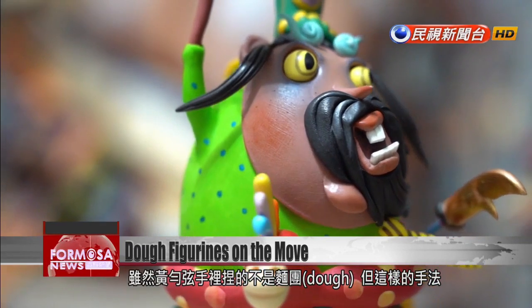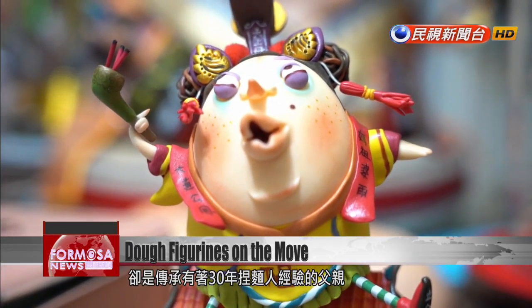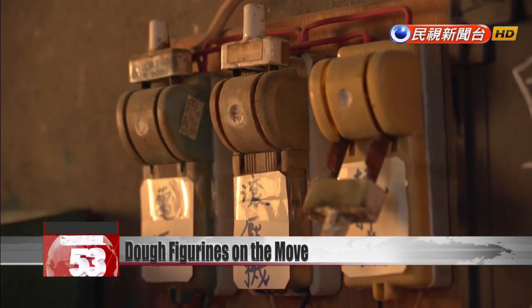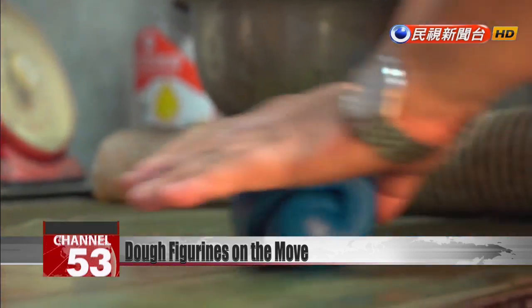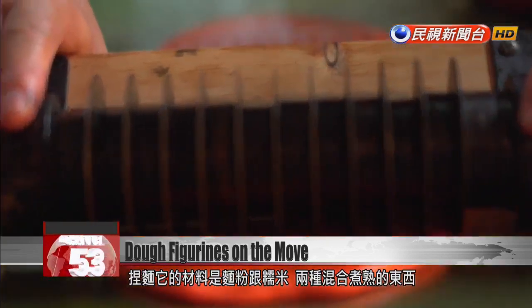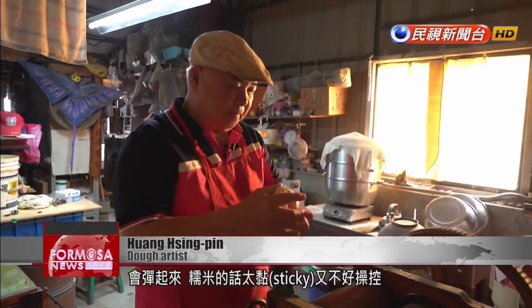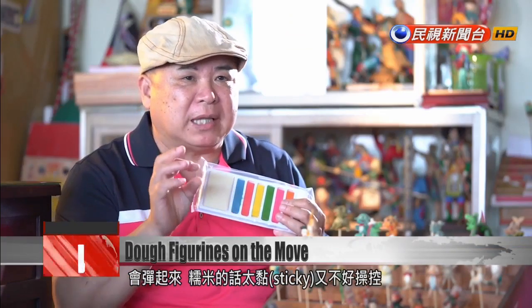Huang Yunxuan builds her puppets with resin clay, but she learned her techniques by watching her father work with dough. He says: I made my figurines using cooked flour and glutinous rice. If you only use flour, the puppet would be too elastic and would spring back after you pose them. Glutinous rice on its own is too sticky and hard to control.